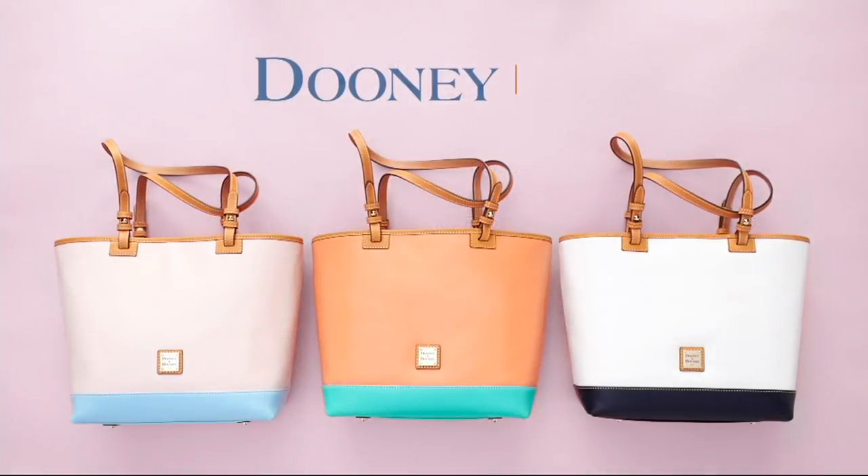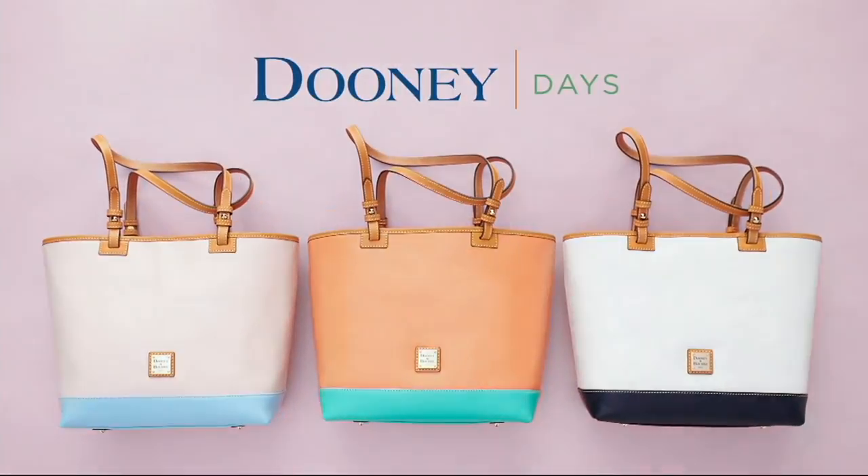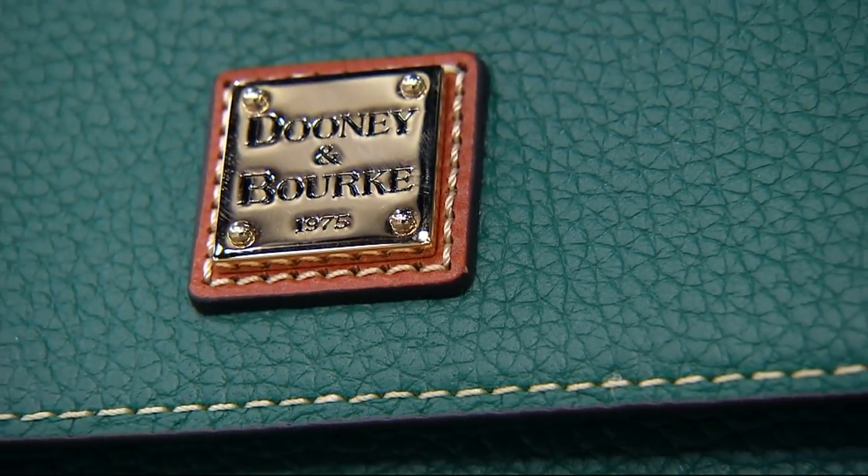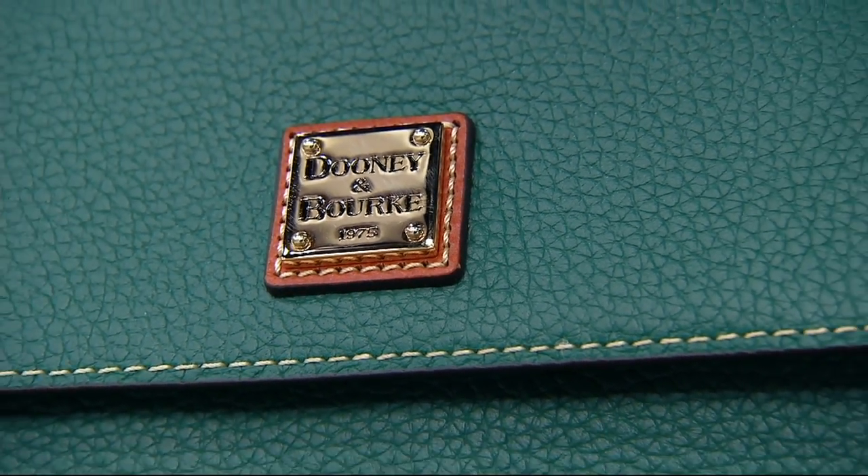Still to come, another top find and something you all have been asking for. Now this is a crossbody, but it's almost kind of like one of those — a wallet on a string.